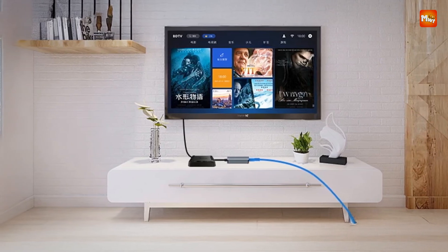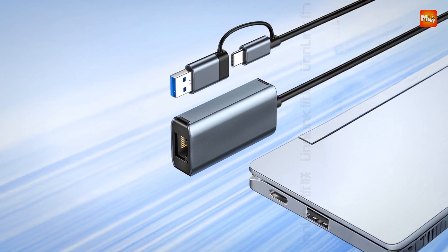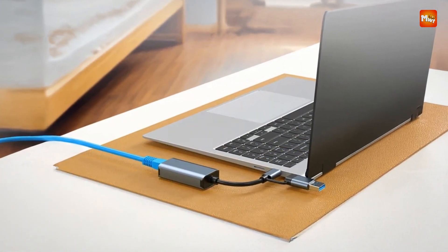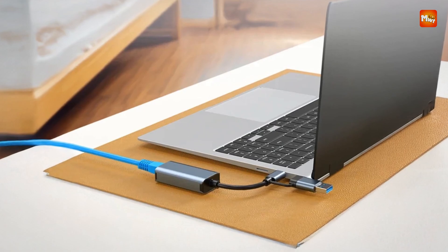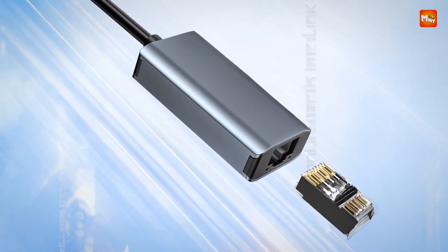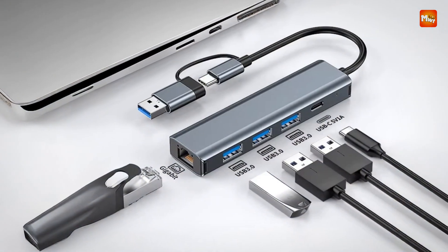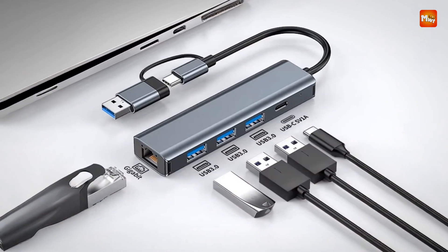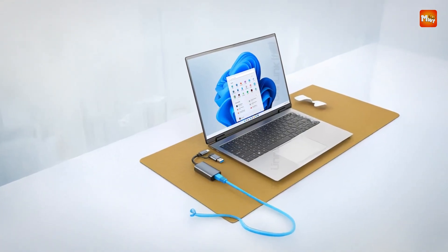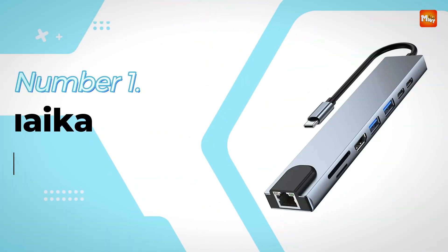In conclusion, the Unlink USB-C external Ethernet adapter delivers fast, stable internet connectivity in a compact, durable form. Its dual interface design, coupled with the aluminum alloy shell for enhanced heat dissipation, makes it ideal for users seeking both performance and portability. Pros: high-speed connection, durable design, versatile compatibility, portable. Cons: limited to USB-C and USB 3.0.